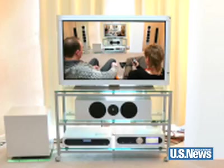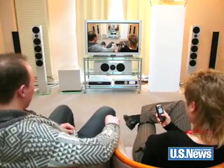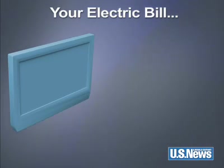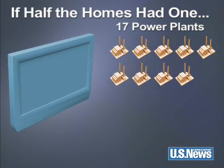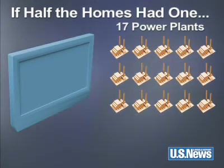Now, to that big screen TV. How much more energy will it eat up? Two and a half times the amount of energy that a classic tube TV uses, or about $55 a year. But if half the homes in the country were to switch, we'd need 17 power plants just to run those TVs.